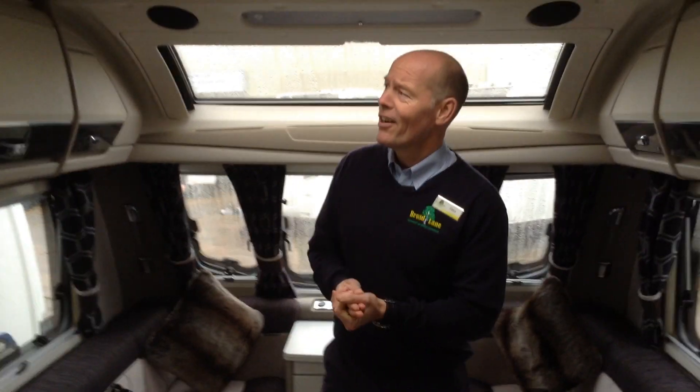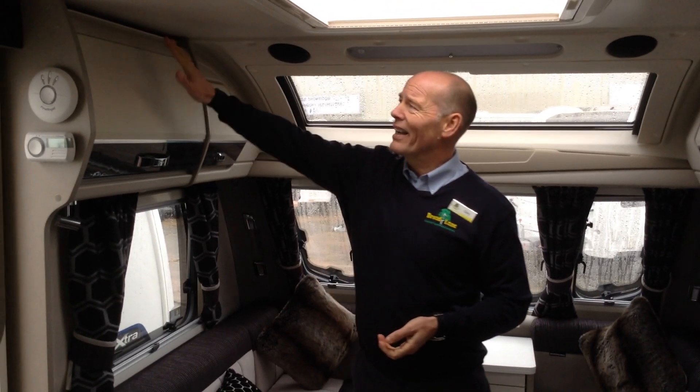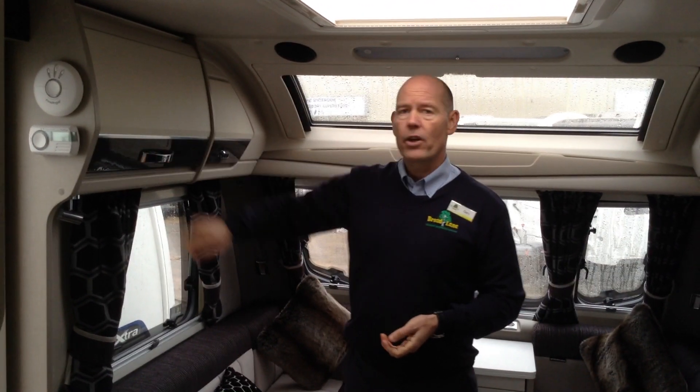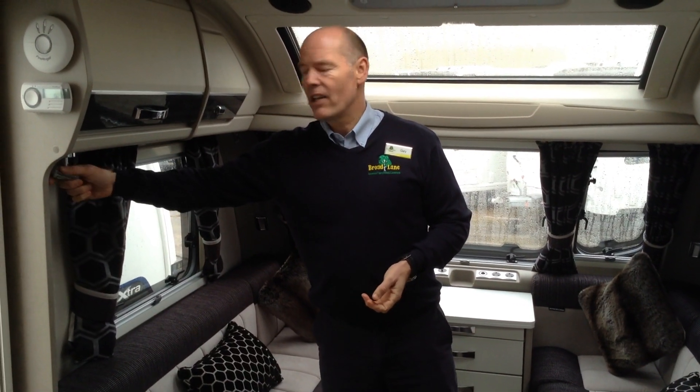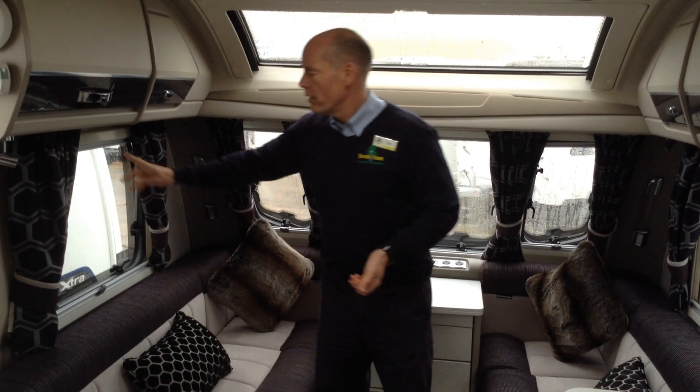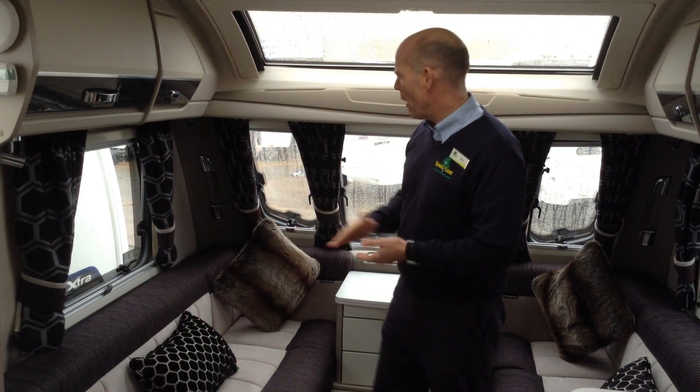Inside can only be described as being in a luxury hotel room or a boutique, if that makes sense. You've got very discreetly hidden over-locker LED lighting, two-colour furniture, and positive couches. You've got under-pelmet LED swivel lighting and you can adjust the brightness on those too. You've got the night fly screens via the cassette system and these fantastic upholstery colour-ways.